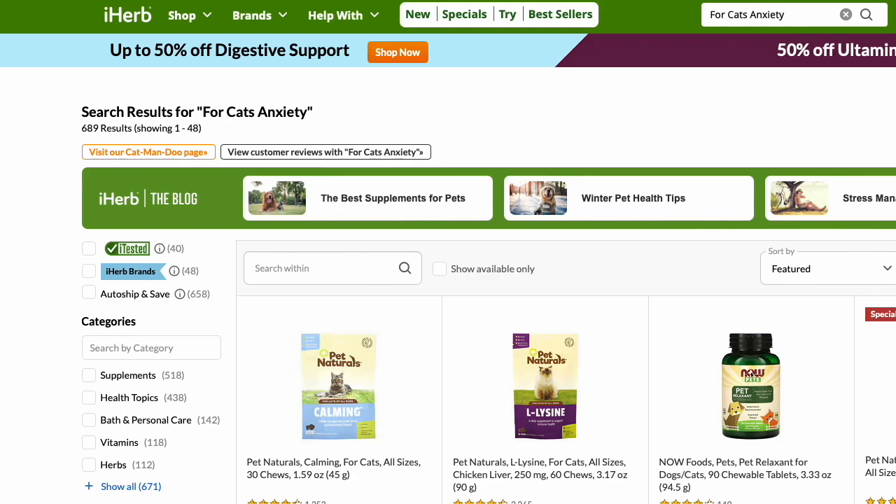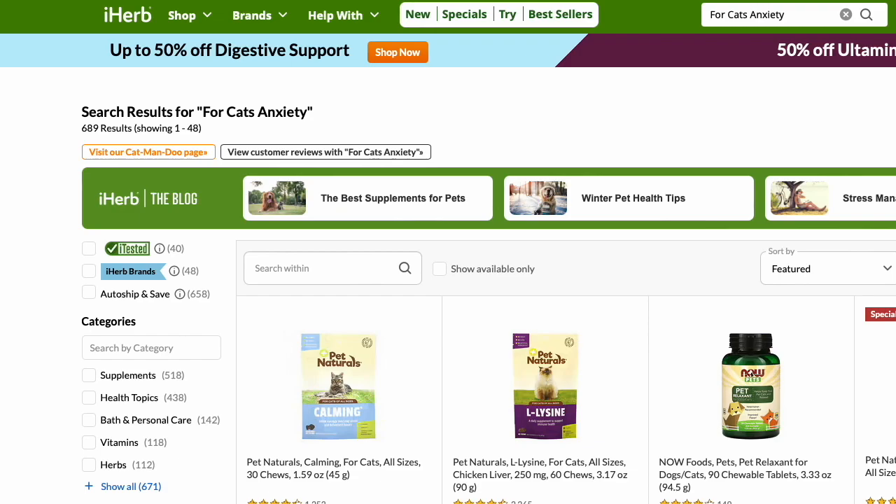All right, now let's go check out how to save on iHerb. You can find links to these cat and dog pages for all the calming and anxiety products that they have — links are in the description.